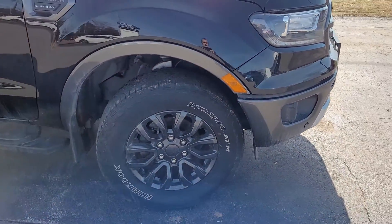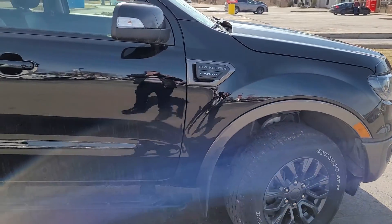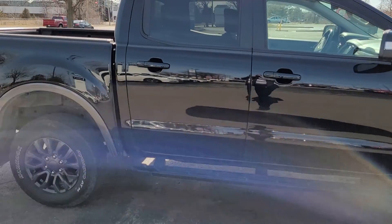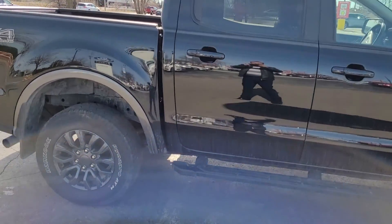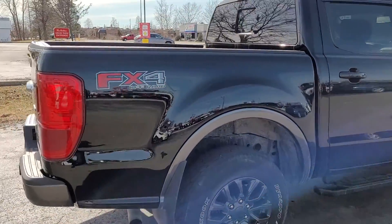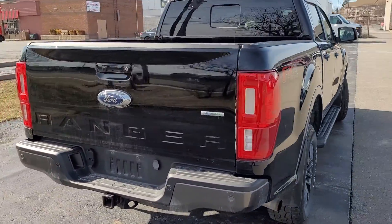17 inch rims wrapped in all terrain tires. Blinkers there on the mirrors. Running boards. It is a SuperCrew so you have the 5 foot box. Manual sliding window there for the box as well.